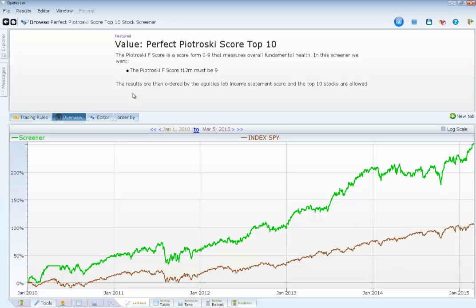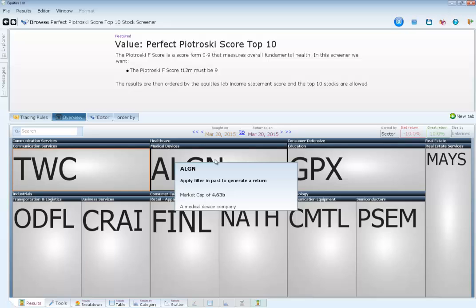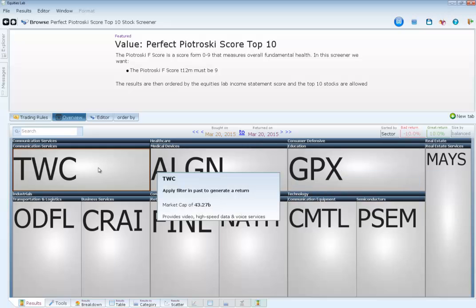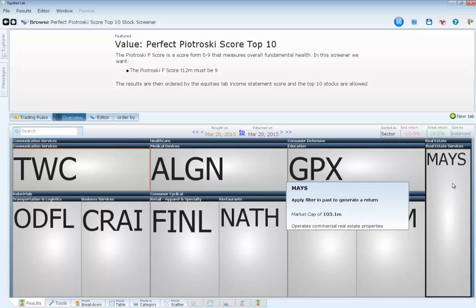In the screen I'm showing you right now, it does need to be a perfect nine when you buy ten of them. This is on a weekly rebalance, so you cycle through your portfolio and the system will tell you what to buy and what to sell once a week. You can see the positions it decided to pick today — I can pick ALGN, TWC, or GPX. Basically it's telling me to buy all ten of these and then in a week come back and see which ones to sell, hold, or buy.